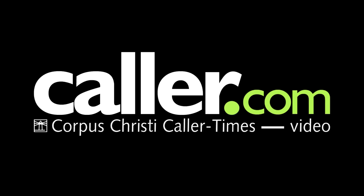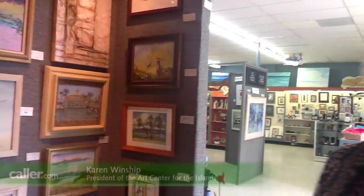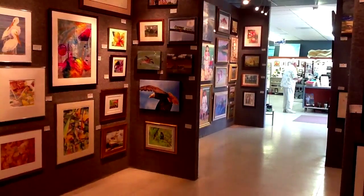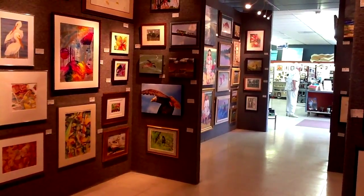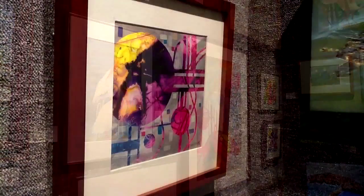We have different styles of artwork. We have impressionistic art that some of the artists do, and we have more realistic art like some of our artists do. We have oil paints, acrylic paints, and watercolors.